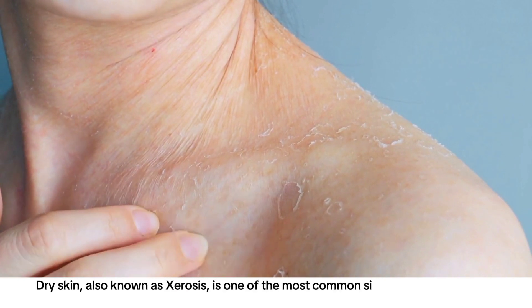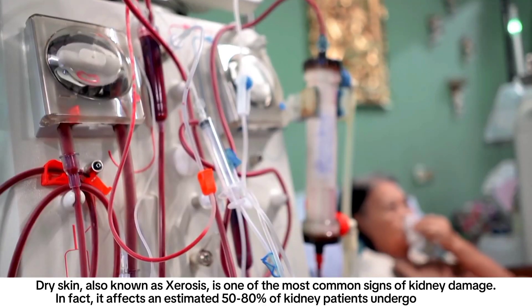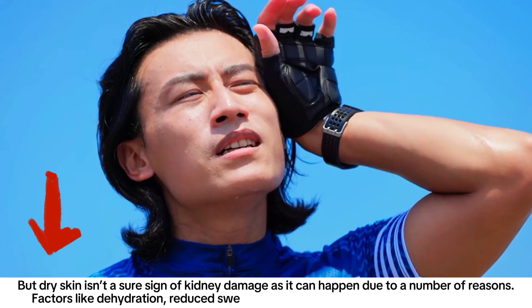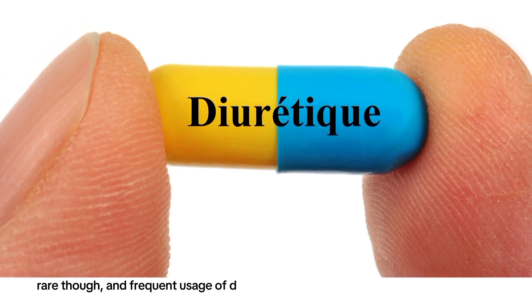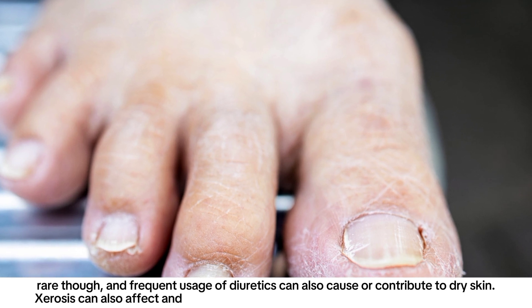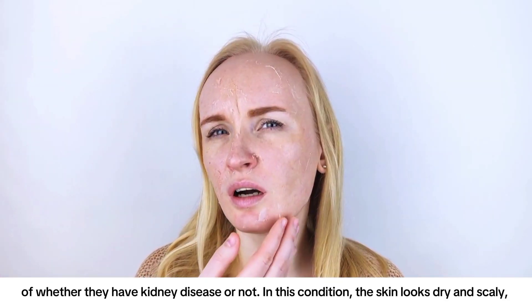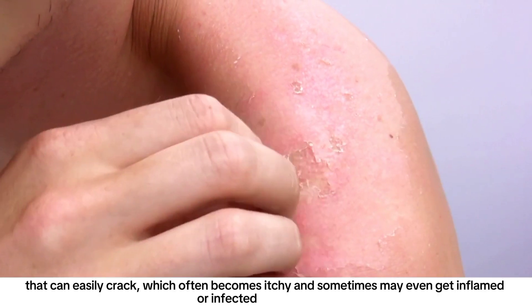Blisters in people with kidney disease may differ in size and severity, and may cause pain, redness, and swelling. Even after they heal, they may leave scars and cause skin discoloration. Number two: dry skin. Dry skin, also known as xerosis, is one of the most common signs of kidney damage — it affects an estimated 50 to 80 percent of kidney patients undergoing dialysis. Factors like dehydration, reduced sweat gland activity, high levels of vitamin A, and frequent usage of diuretics can also cause or contribute to dry skin. Xerosis is also very common in people with type 2 diabetes, where the skin looks dry and scaly, can easily crack, and often becomes itchy or even inflamed or infected.